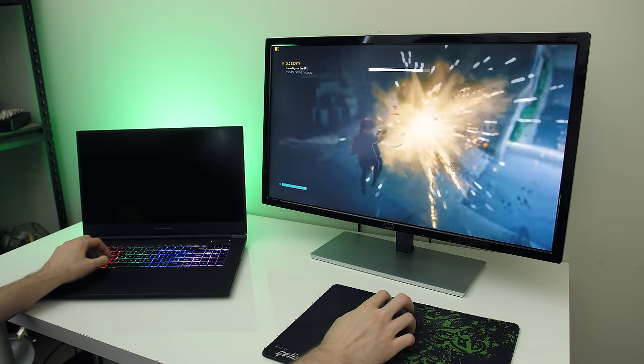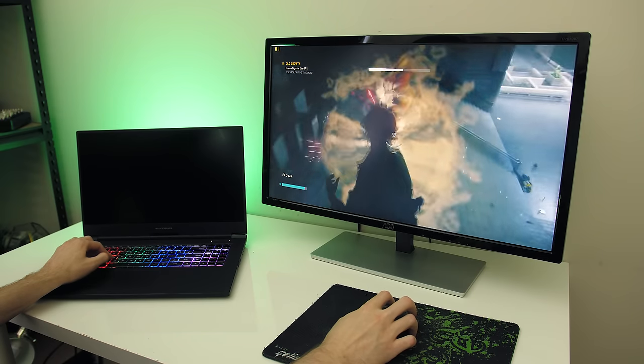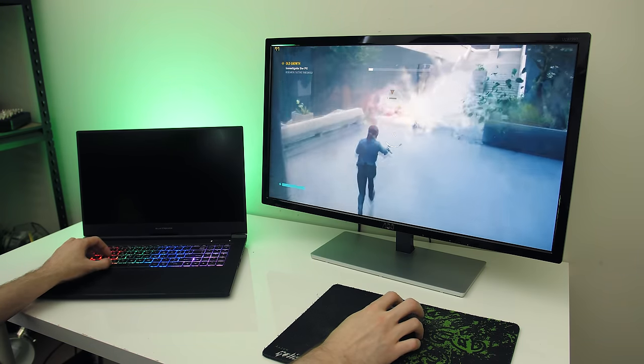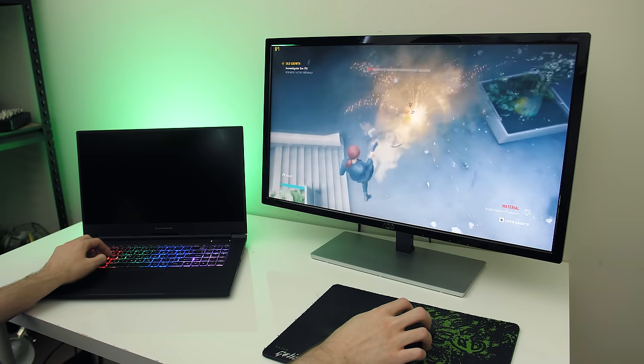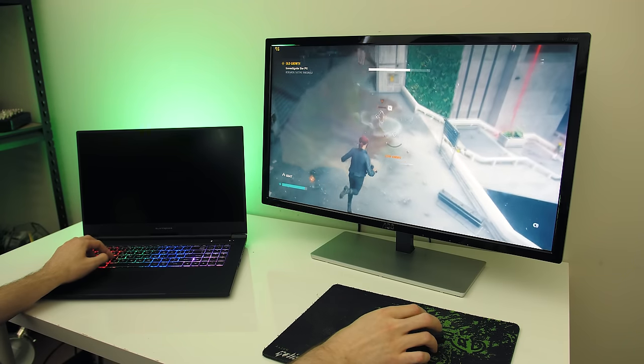To conclude, if your laptop has Optimus and you're not able to disable it — which is the case for most gaming laptops I've tested — you can get a decent performance increase in most games simply by connecting an external monitor. This is especially true the lower settings you use, but even higher settings did see a benefit, it just wasn't quite as big.